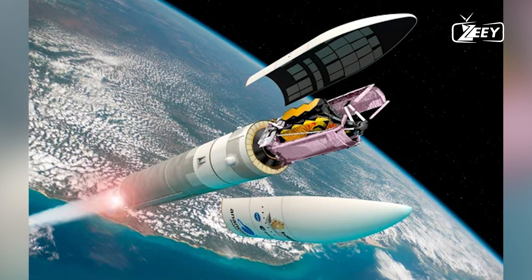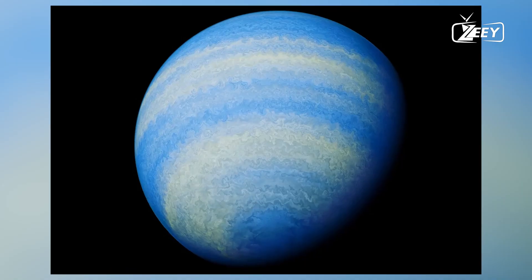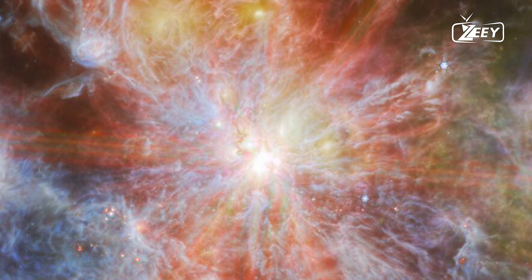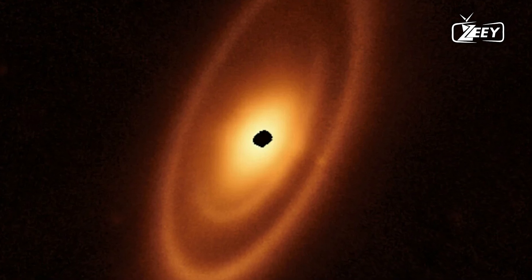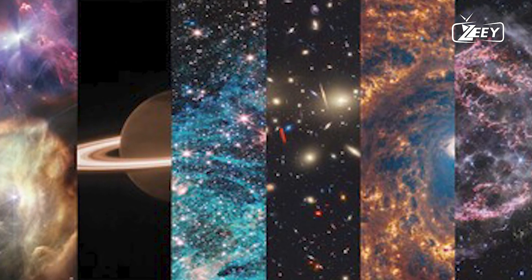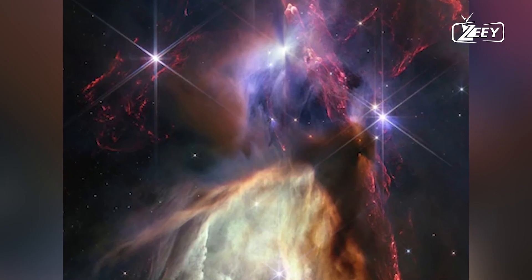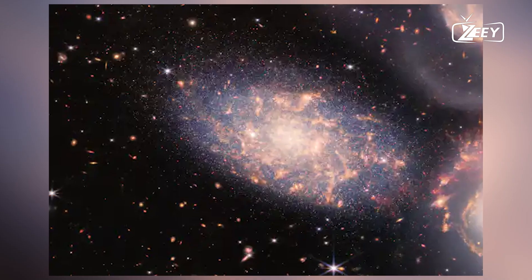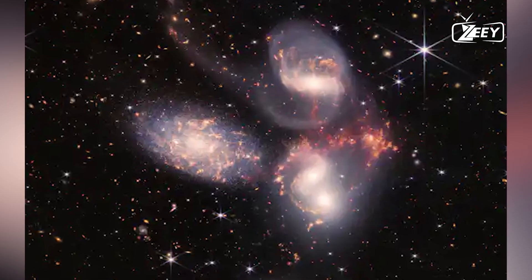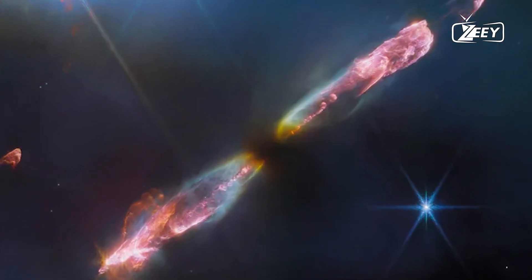The continuous, stable environment provided by the L2 halo orbit means the JWST can undertake long-duration observations without interruption, crucial for studying faint and distant objects such as the first galaxies that formed after the Big Bang, exoplanets, distant star systems, and the intricate structures of nebulae and star-forming regions. The James Webb Space Telescope's orbit around L2 is a testament to human ingenuity and our desire to explore the cosmos, offering unparalleled opportunities for scientific discovery. As the JWST continues to peer into the depths of space, it promises to unveil secrets that have eluded humanity for millennia, all thanks to its unique and ingenious orbital path.